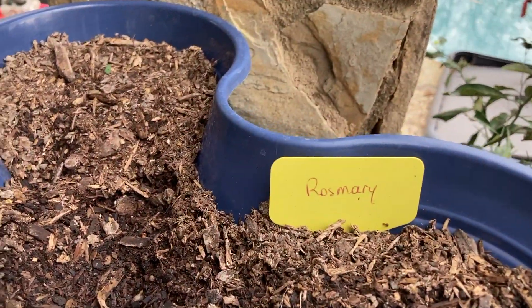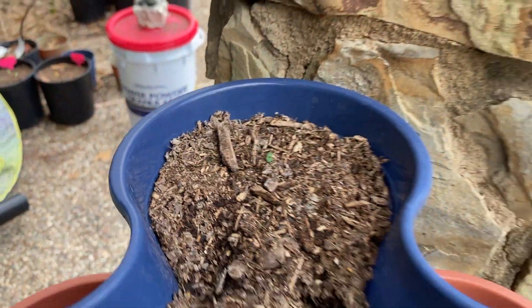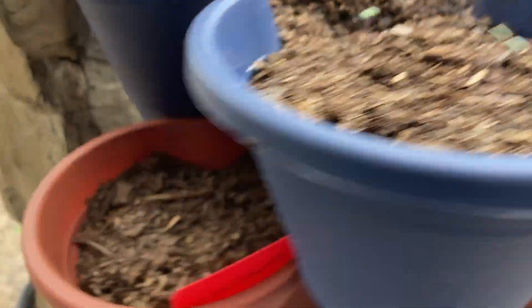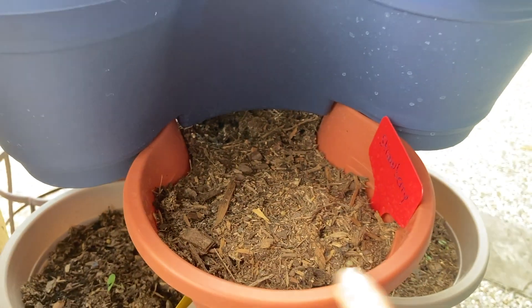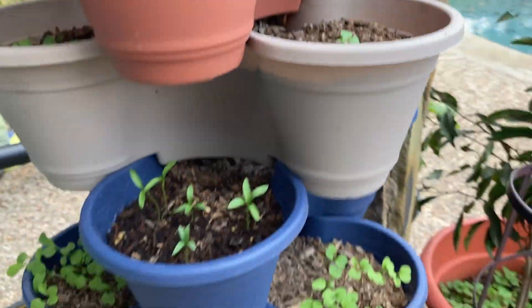Even the last one I had on top — the rosemary — look at it, it is starting to sprout. The second one doesn't look too good; that was the strawberry. That one is going to take a bit longer — I planted it less than 10 days ago, so it was the last addition.